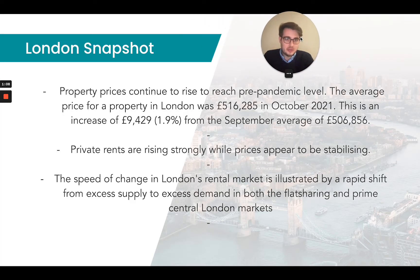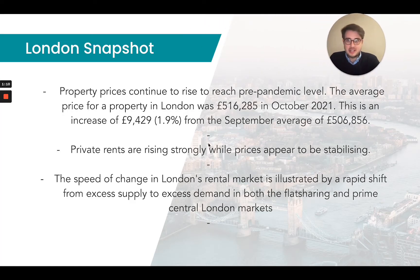Now to start off with, we'll run through a quick snapshot of London. Property prices continue to rise to reach pre-pandemic levels. The average price of property in London was £516,285 in October 2021. This is an increase of £9,429, which equates to 1.9% from September, where the average sat at £506,856. So we've seen some very solid growth over the past three months.